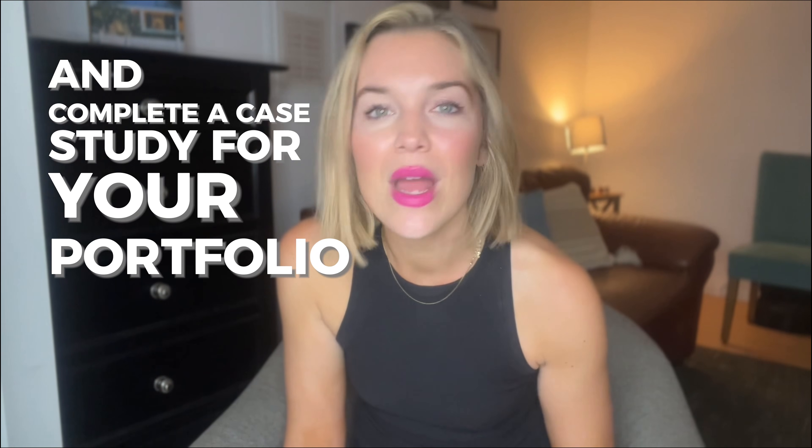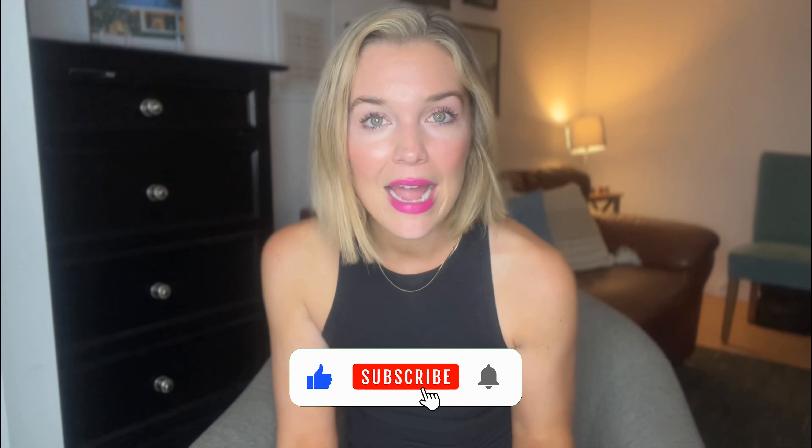Learn how to clean and organize data, visualize with Tableau, and complete a case study for your portfolio. No prior experience required. Thanks for watching. Don't forget to like, subscribe, and hit the bell icon for more career tips and insights.